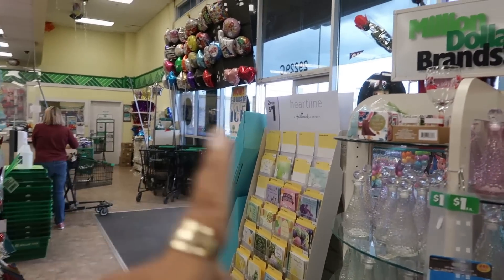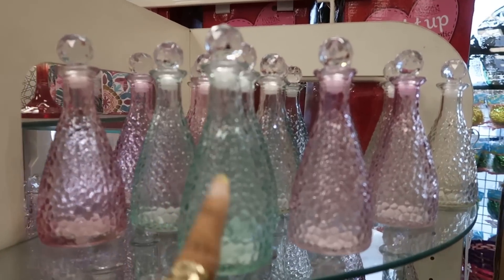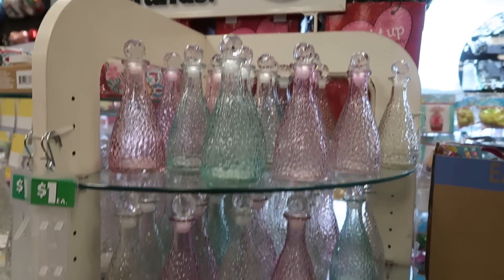Hey, my pretties. Welcome back. We just walked inside of Dollar Tree. I'm by the front door. They have a lot more of these bottles out - I keep seeing them at every store in the pink and the green.